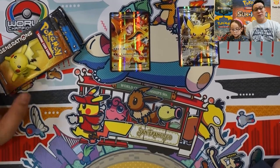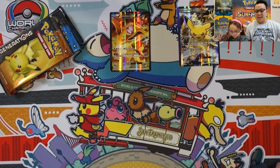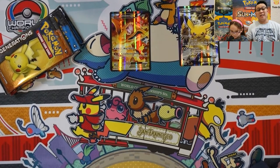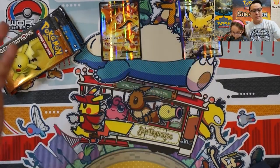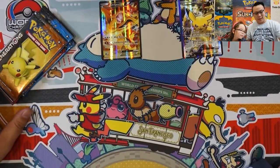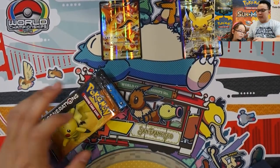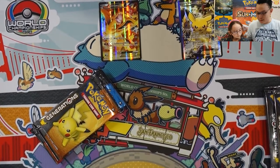We managed to source this mat from eBay, believe it or not. It took us a very long time to find one. There was a seller who was very gracious to send it to us — he said it wasn't shipping internationally, but when we messaged him he said no worries, that's fine. So shout out to you, man, you know who you are.